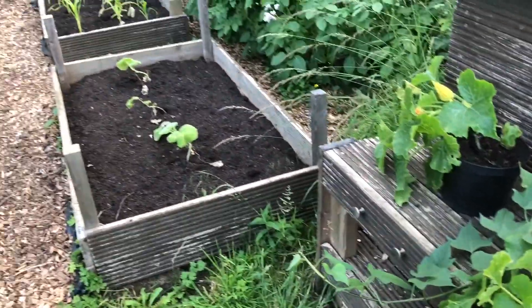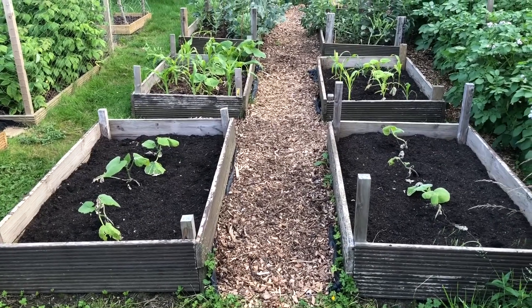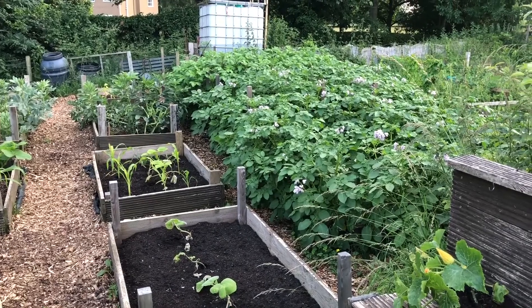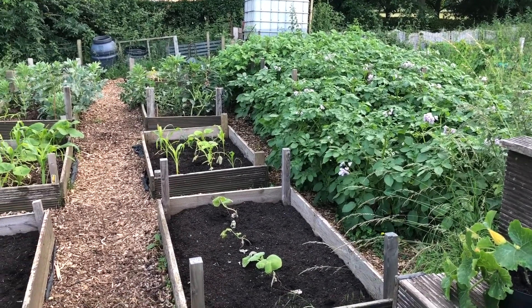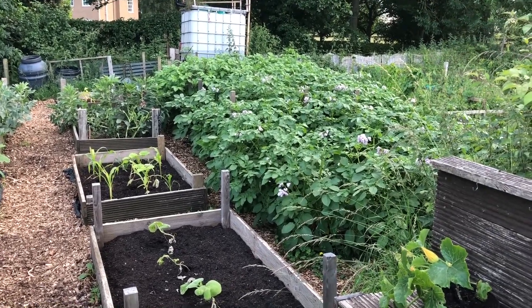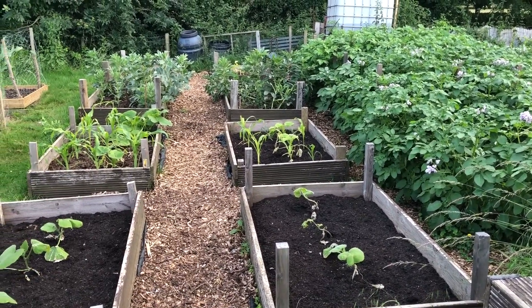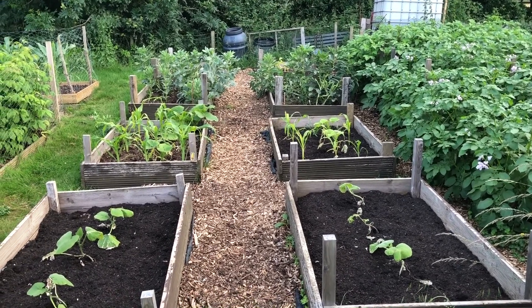I've never grown sweet potatoes before so we'll give it a go this year and see how it does. If it does well, maybe we'll do a bed of them next year. The potatoes are huge now — totally taken over that side of the allotment, which is brilliant. Really looking forward to harvesting the first earlies at this end. I reckon about another week, maybe, and then they will have been in 12 weeks, so I'll start digging up a couple of plants.